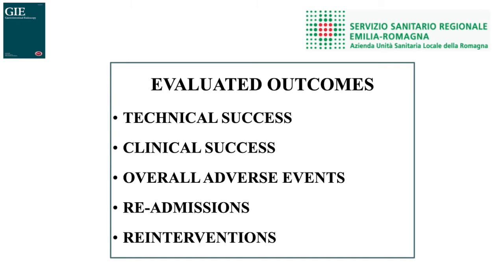All included studies were required to report technical success, clinical success, overall adverse events, unplanned readmissions, and need for re-interventions.